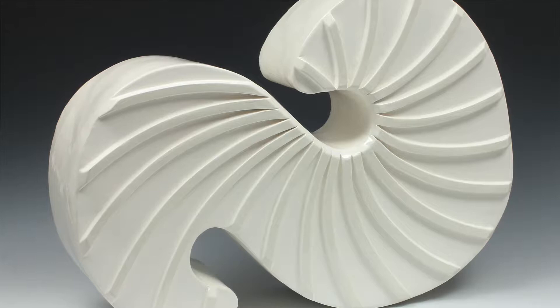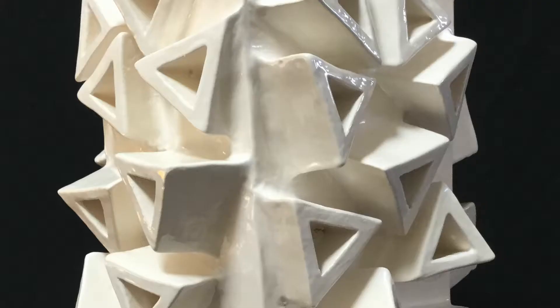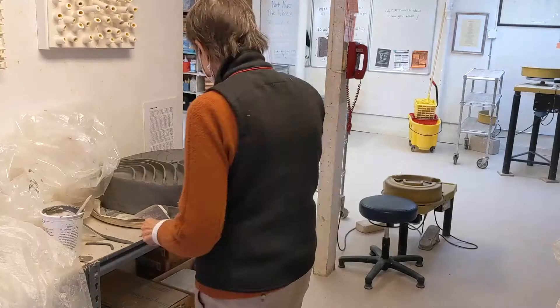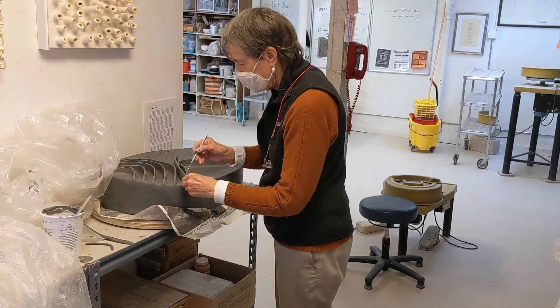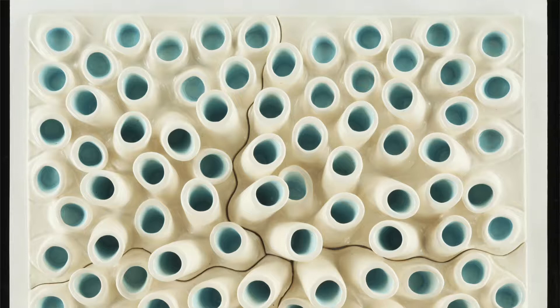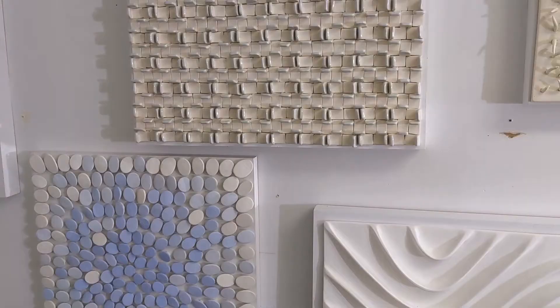No two pieces I make are ever the same. I like to play around and have maybe one piece inspire another piece and change either the color or the form or the style. Sometimes I let an accident happen that inspires another piece, like this Razzmatazz, where I had extruded forms and didn't know what to do with them. I thought, why don't I put them on a tile and see what happens — and I love how that came out.